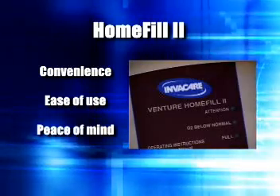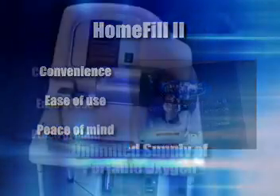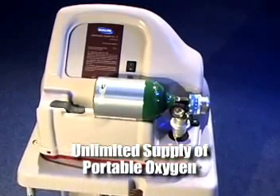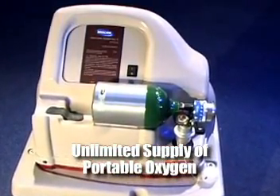Patients can fill their cylinders over and over, so there's an unlimited supply of portable oxygen available. Patients can go where they want, when they want.